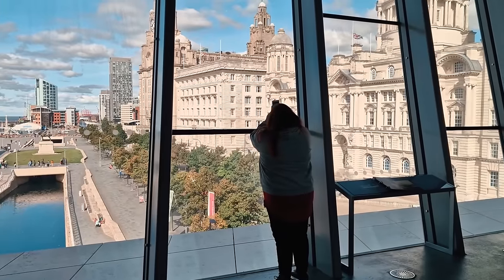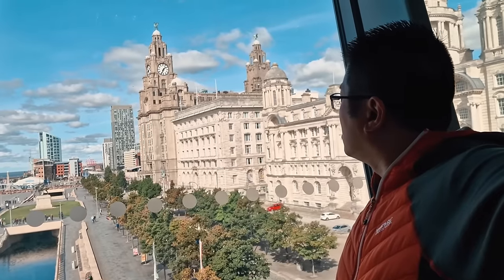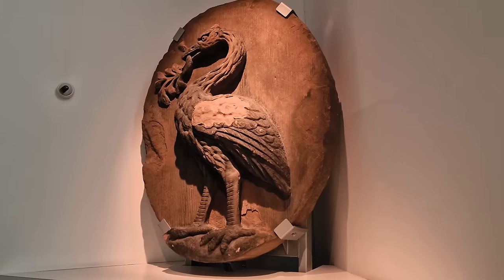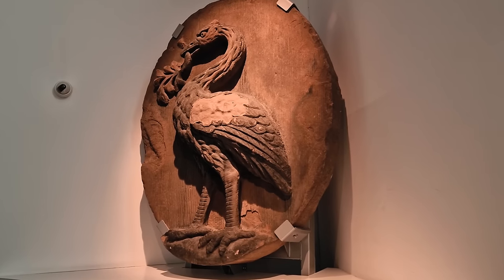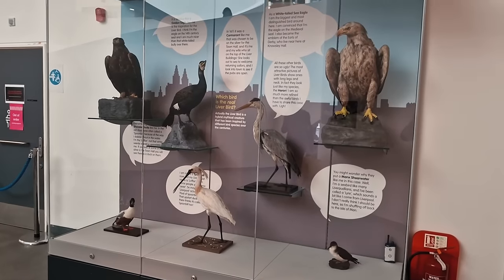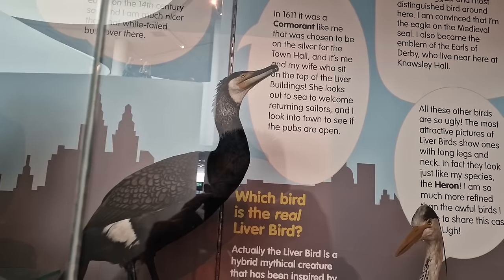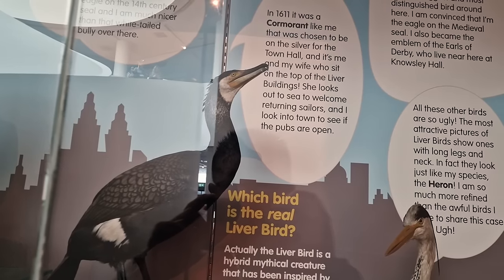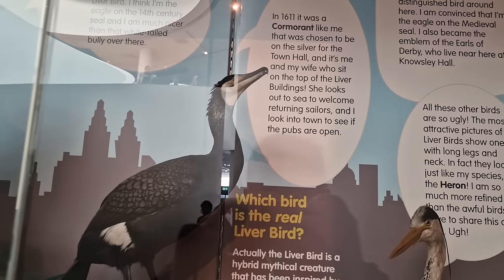On the top floor, you also get this amazing window view of the Three Graces, so it's an excellent photo opportunity. The city of Liverpool is named after the liver bird, but it's actually a mythical creature and people debate all the time as to what kind of bird a liver bird is. I personally believe it's a cormorant, but a lot of people may say different things.